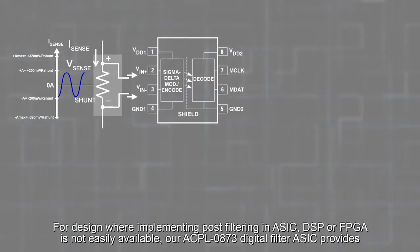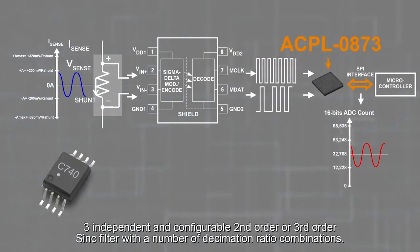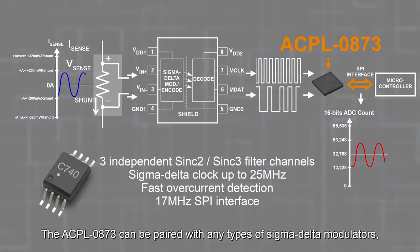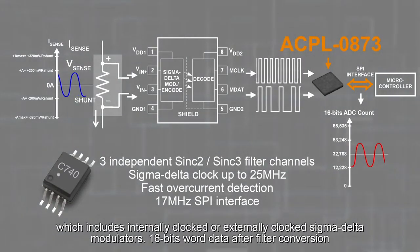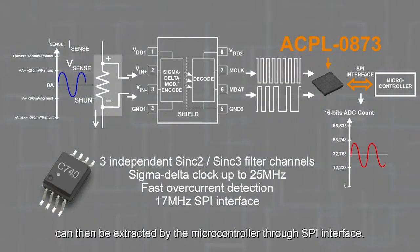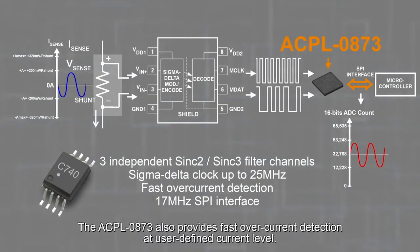For designs where implementing post filtering in ASIC, DSP or FPGA is not easily available, our ACPL 0873 digital filter provides three independent and configurable second order or third order sync filters with a number of decimation ratio combinations. The ACPL 0873 can be paired with any types of sigma delta modulators, including internally clocked or externally clocked types. 16-bit word data after filter conversion can be extracted by the microcontroller through the SPI interface. The ACPL 0873 also provides fast overcurrent detection at user-defined current levels.